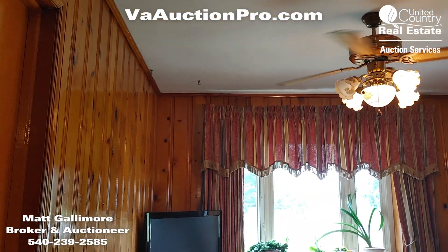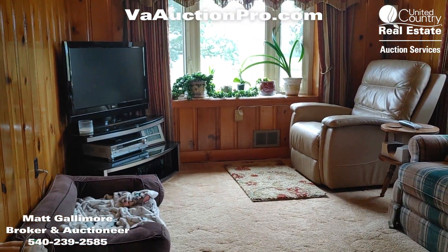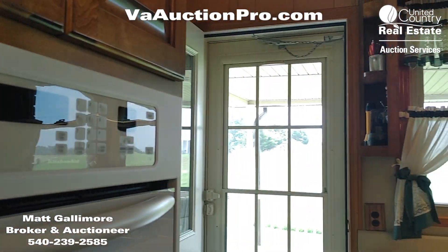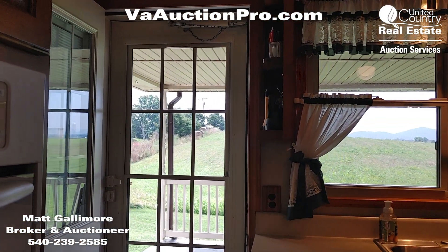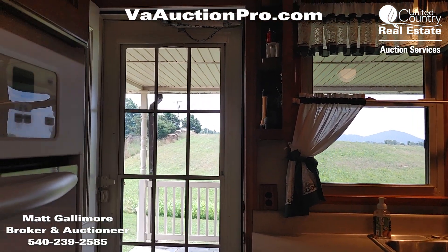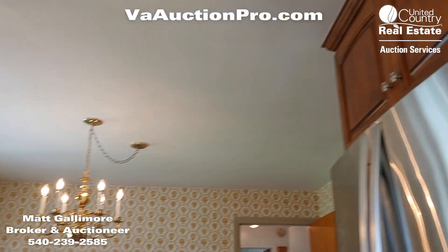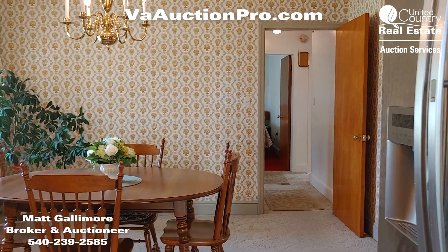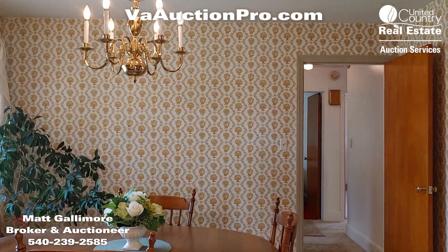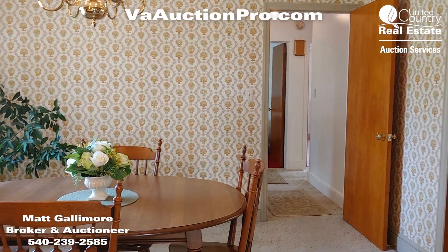Here's a den area. Out to the side we have a covered patio and deck. Again, folks, you can go to vaauctionpro.com to get all the information about the auction. My name is Matt Gallimore, I am the auctioneer, and my phone number is 540-239-2585. Thank you.